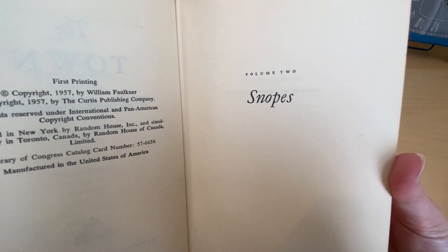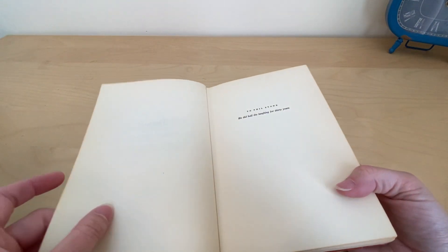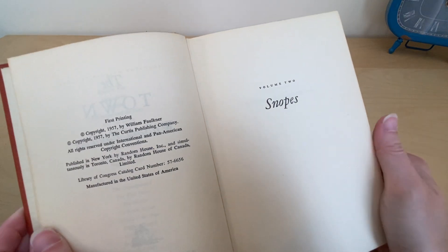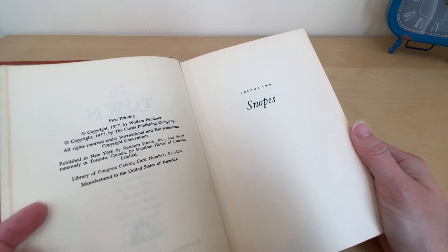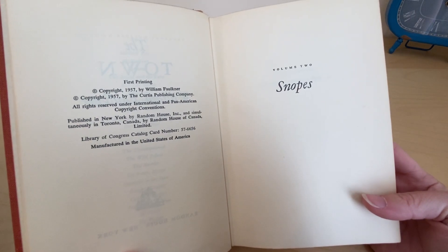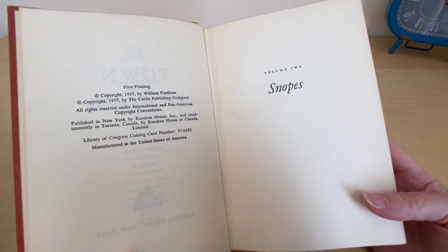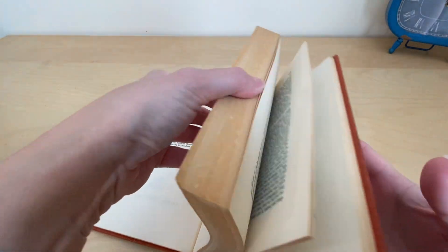On this page it shows Volume 2 of the Snopes series. If you know anything about William Faulkner, he had a Snopes trilogy. This goes along with two other books — the first one was called The Hamlet, published in 1940, then this one came in 1957, followed by The Mansion in 1959. Those were the three books of the Snopes trilogy.